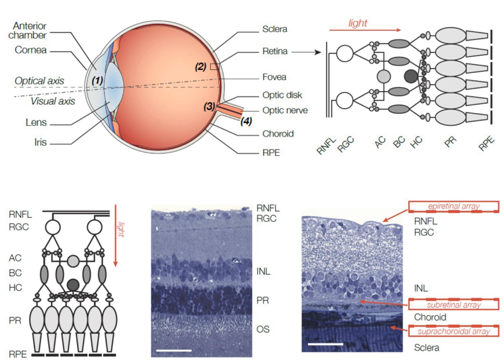Retinal implants introduce visual information into the retina by electrically stimulating the surviving retinal neurons. So far, elicited percepts had rather low resolution, and may be suitable for light perception and recognition of simple objects.